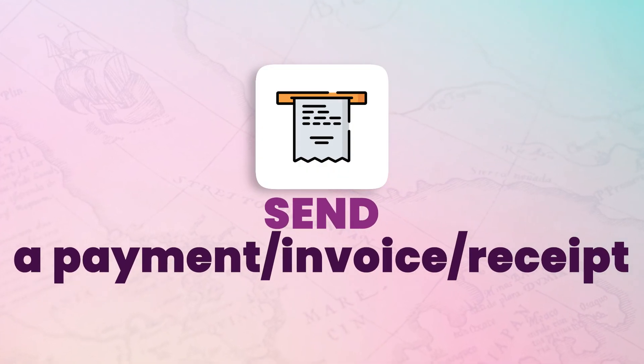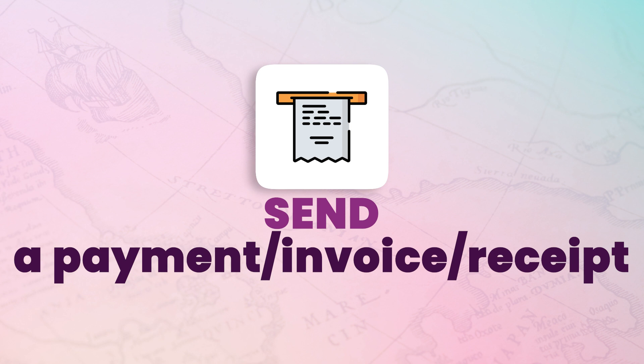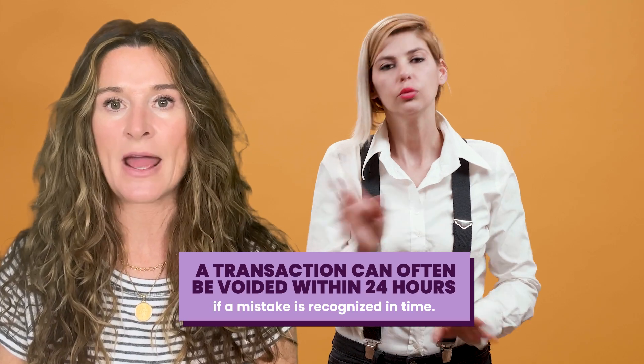Always send a payment invoice receipt to your client within 24 hours of applying payment to a reservation. A transaction can often be voided within 24 hours if a mistake is recognized in time. In some states it is illegal not to send a receipt of payment within 24 hours of a transaction, and in the travel industry this holds even more weight because we usually have a 24-hour window to void a transaction as if it never happened. But once the 24-hour period has passed, most deposits and payments are non-refundable.